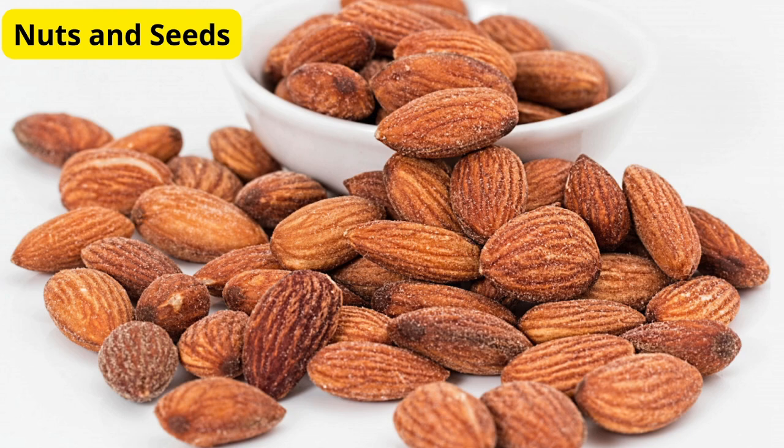For a snack, you can't go wrong with nuts and seeds. Almonds, walnuts, chia seeds, and flax seeds are all fantastic options. They're great sources of healthy fats, protein, and fiber. You can add them to smoothies, yogurt, or just eat them by the handful. Here's a quick snack mix I love: a handful of almonds, some pumpkin seeds, and a few dried cranberries. It's perfect for when you're on the go.